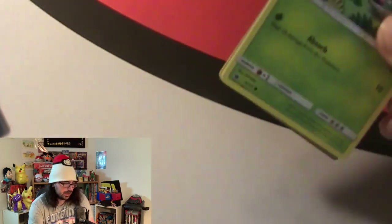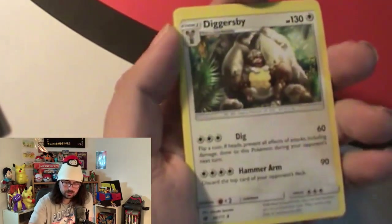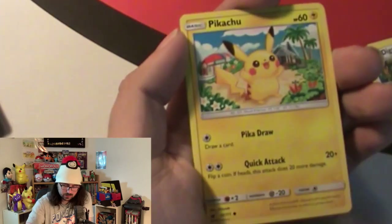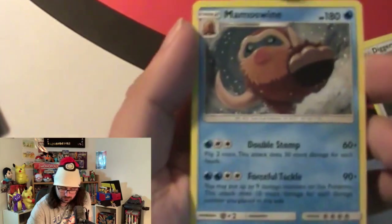Now we got another pack of Crimson Invasion to go. After this we have two more Crimson Invasion packs and then Evolutions. Opening - we got a dark energy, a Pokemon Catcher, a Counter Catcher, a Hawlucha, a Shelmet, a Sandslash, a Starly, a Skiddo - nice looking picture I don't think I've seen that one - a Hydreigon reverse hollow rare, and a Mamoswine.